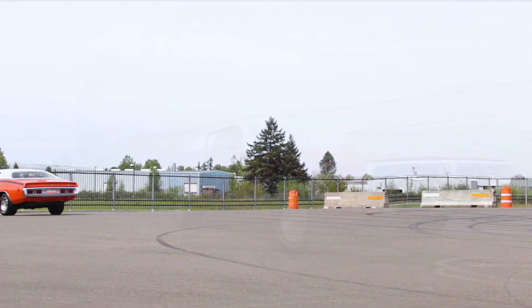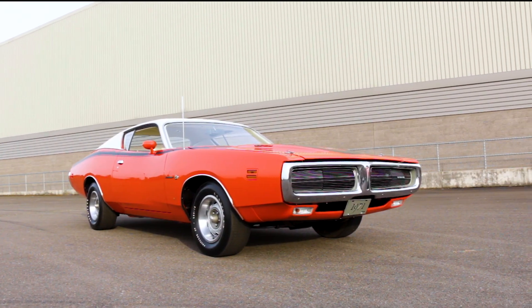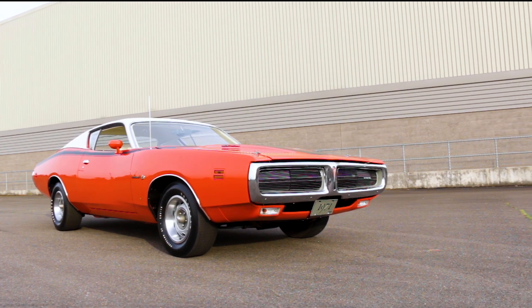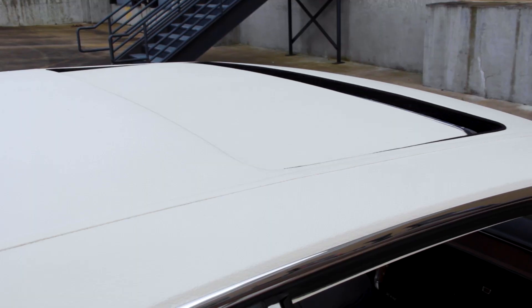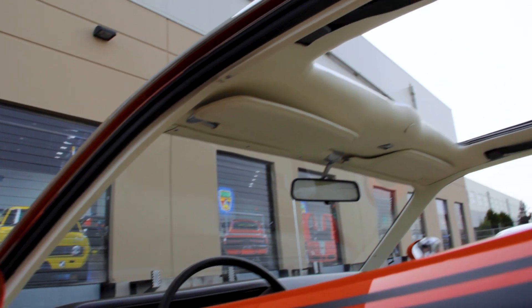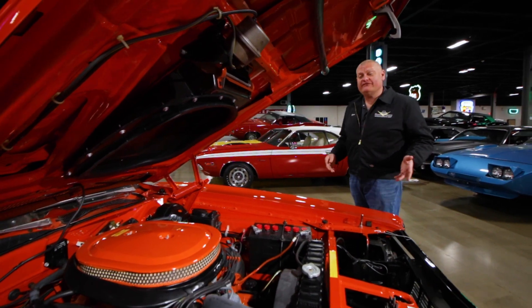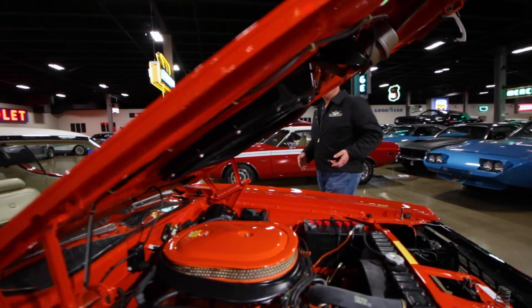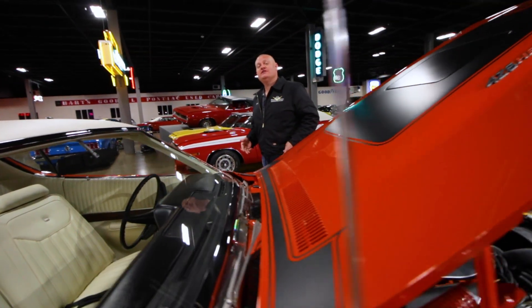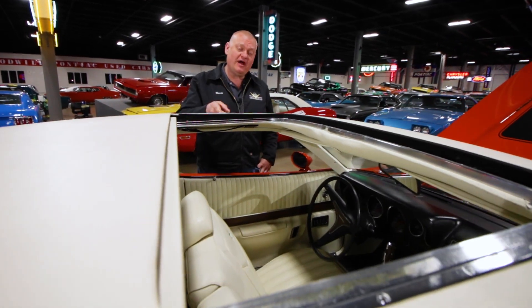While a Hemi Orange '71 Superbee with a 426 and a stick might be tops on any muscle car wish list, it's the top of this one that makes it even more special. This Superbee is full of cool stuff, like the 426 Hemi V8 and a 4-speed manual transmission, but everybody is going to be talking about the factory-installed power sunroof.